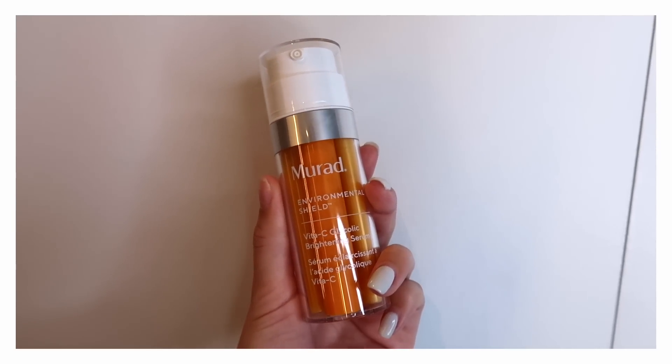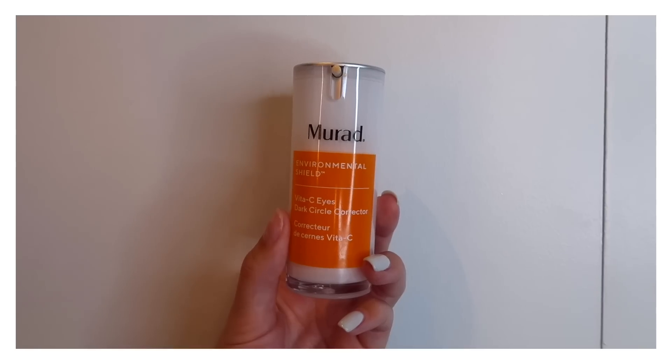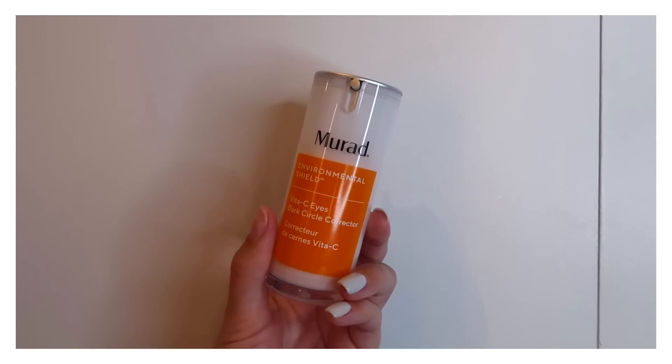I already cleansed my face this morning so I'm going to go in with the brightening serum. Both these products are formulated with Vitamin C complex, which is a more stable form of vitamin C, and they're actually both stabilized with gold, which is really cool. I'm just going to take one pump on my hands and work it into my skin and down my neck. You can use this morning and night — just make sure if you're using it in the morning to follow up with an SPF.